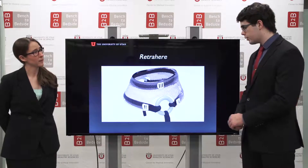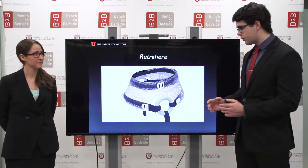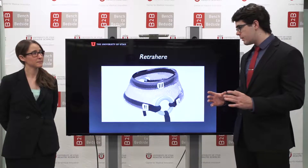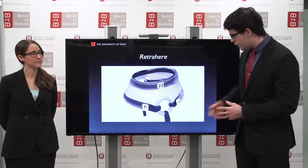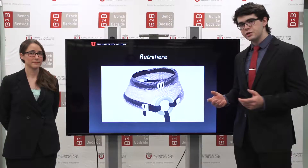Our solution is RetroHere. RetroHere uses these two large straps to pull the paniculus away from the chest and groin regions, and this large upper strap to further manage the paniculus and make it a one-size-fits-all product. These straps go below the operating table and help secure the patient to it.